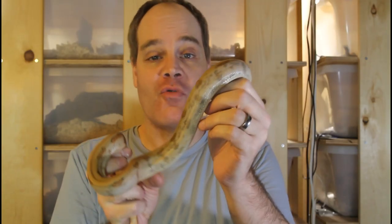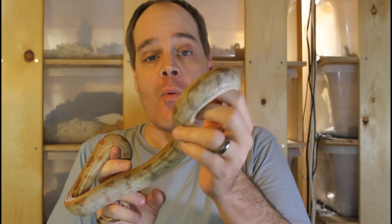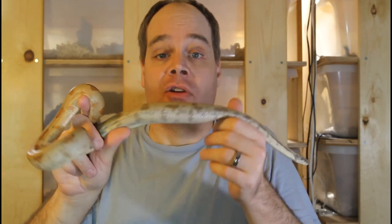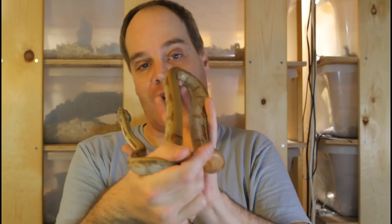Hi guys, Brian from Brian Boas here. Boas, like all snakes, are amazing escape artists, and almost every boa keeper has a boa or two escape on them at some point. Today I want to share some of my own experiences with snakes that escaped, give you some tips for finding escaped snakes, and also share some secrets you can use to escape-proof your snake room so hopefully escapes never happen in the first place.